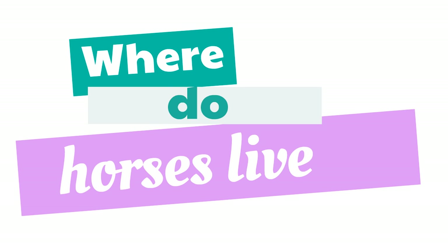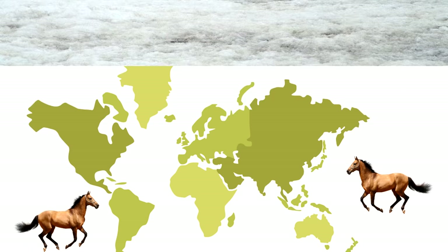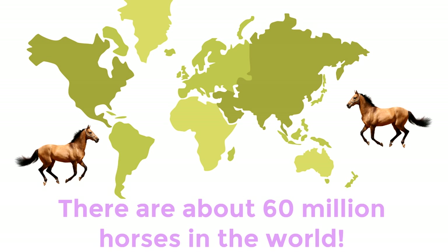Where do horses live? Horses live all over the world — all over the world except places like Antarctica. There are about 60 million horses in the world.